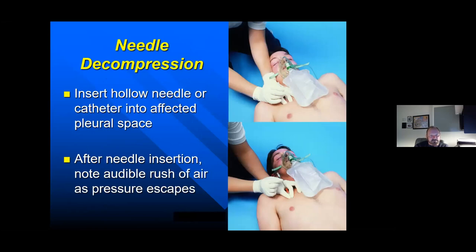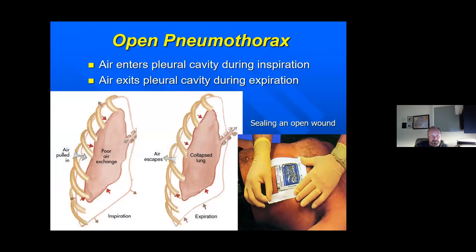Needle decompression: anterior approach, second or third intercostal space, top side of the rib. The notes mention an audible rush of air — that's an exception to the rule, not the rule. You may be in a noisy environment or outside with wind and not hear it. What we're looking for are results from the patient: respiratory distress improves, radial pulses get stronger, and mentation has gotten better. Very effective.